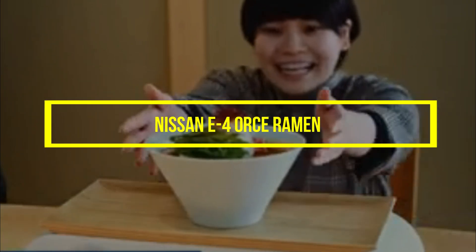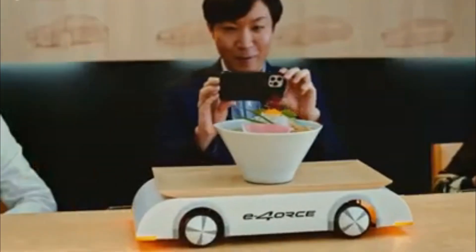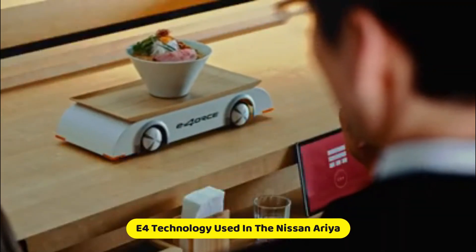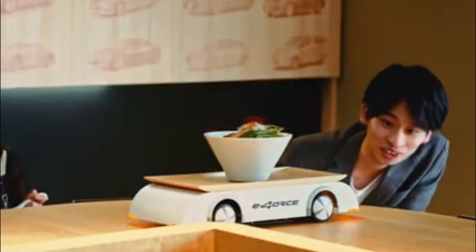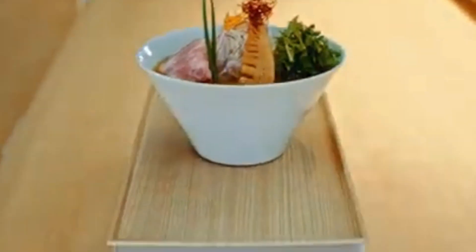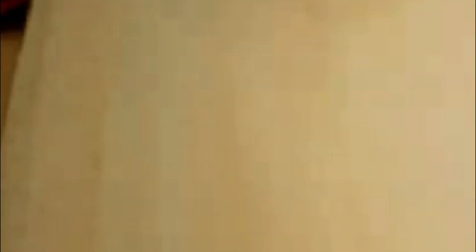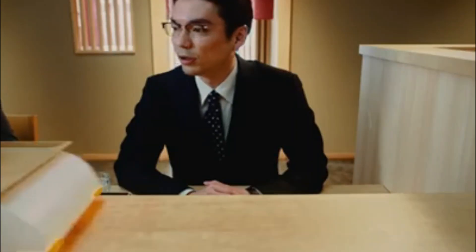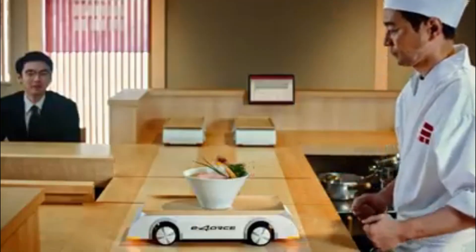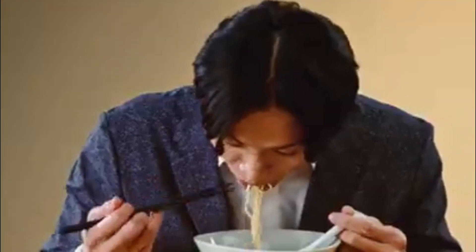Nissan E4 Ramen Robot: Nissan takes an innovative approach to serving noodle soup bowls with the E4 Ramen Counter, inspired by the e-4ORCE technology used in the Nissan Ariya. This mini-robot offers a unique method of delivering steaming bowls of ramen directly to customers' countertops without spilling a single drop. The e-4ORCE technology, based on twin-motor all-wheel control, ensures stability and efficiency. The E4 Ramen Counter represents Nissan's commitment to pushing technological boundaries and applying innovative solutions in unexpected areas, providing a delightful experience for customers.